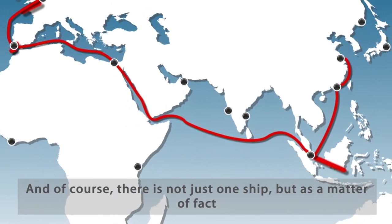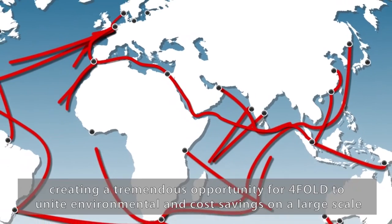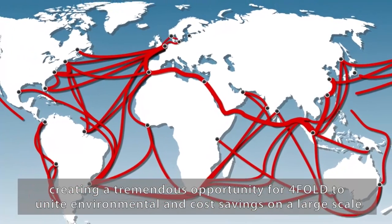And of course, there is not just one ship, but as a matter of fact, thousands of these ships sail around the world daily, creating a tremendous opportunity for Foldit to unite environmental and cost savings on a large scale.